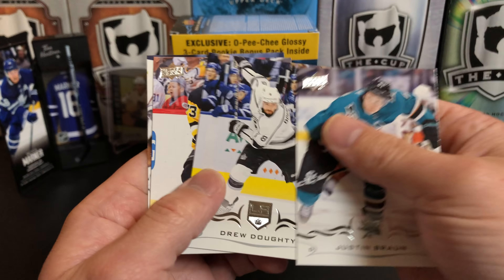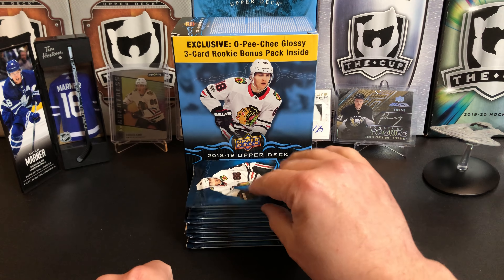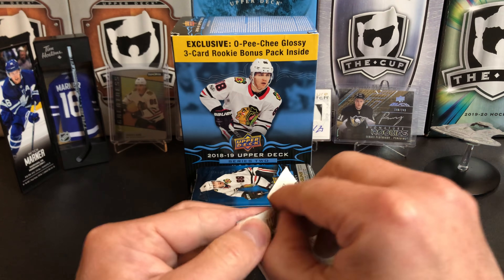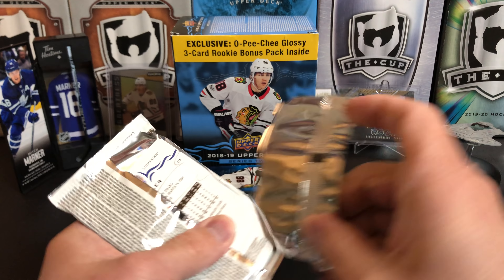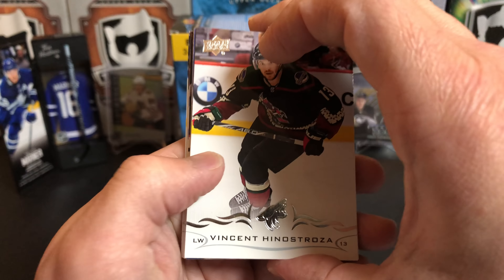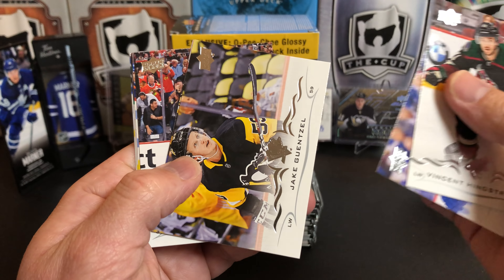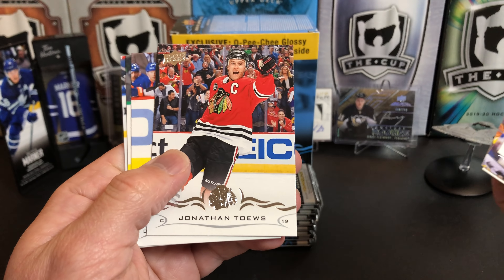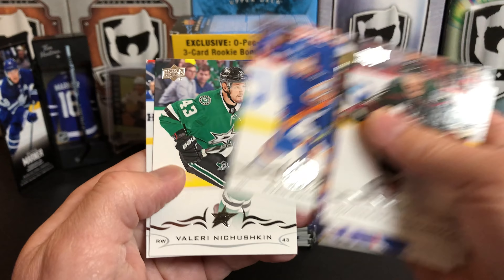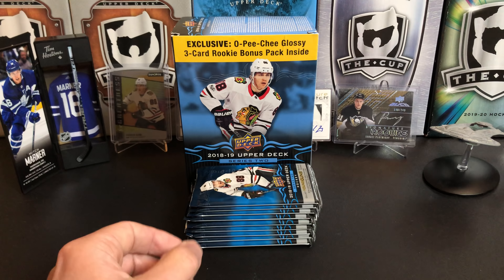Dustin Brown, Drew Doughty, Jack Johnson, William Karlsson, Vinnie Hinostroza, Antoine Rousseau, Jake Guentzel, Jonathan Toews, Ryan Pollock, Valeri Nichushkin, and JT Miller. All base.